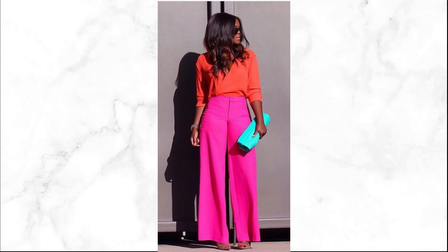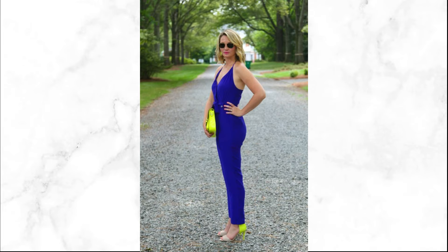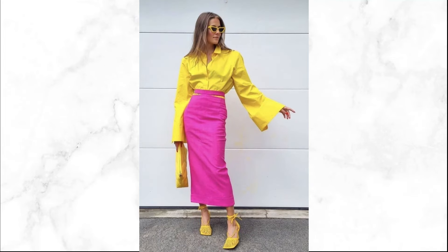Consider the proportions and placement of each color block. Whether it's a top and bottom combo or a color-blocked dress, ensure the colors flow seamlessly. Keep accessories minimal and neutral when color blocking to let your vibrant outfit speak for itself.